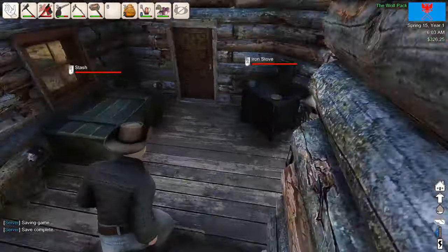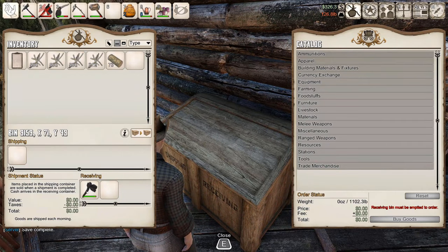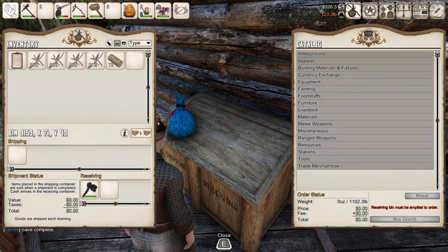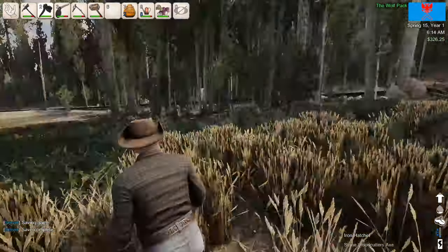Let's go to bed. Now let's go see if our hatchet arrived. There it is. I'm going to throw that on. We have an iron hatchet now.